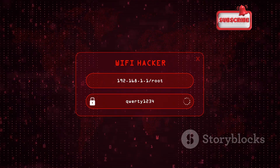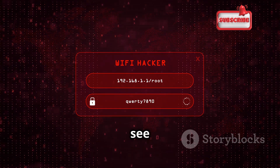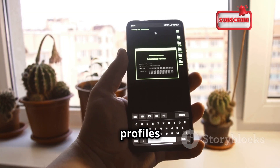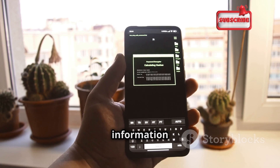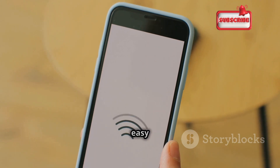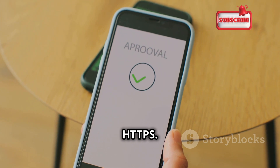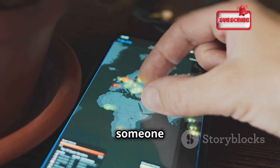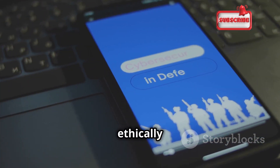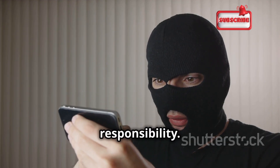Now let's talk about DroidSheep, an app that lets you really see what's happening on your Wi-Fi network. DroidSheep intercepts web session profiles over Wi-Fi, giving you access to sensitive information like login credentials and browsing history. Testing it on your own network can help you understand how easy it is to intercept unencrypted traffic and highlights the importance of using secure connections like HTTPS. Use this app ethically and responsibly, and always ensure you have permission before using it on any network — with great power comes great responsibility.